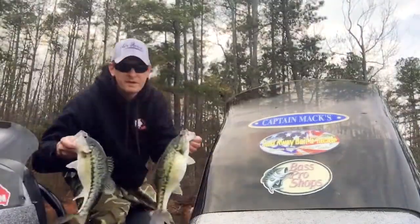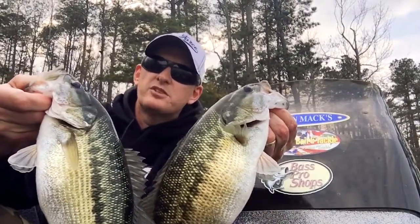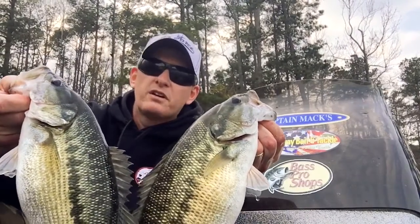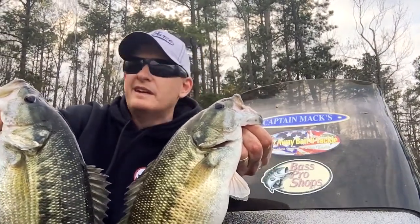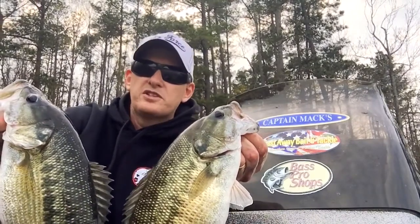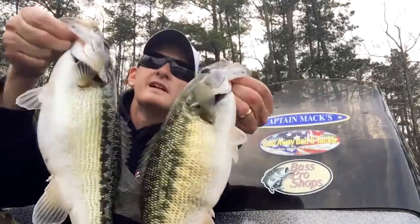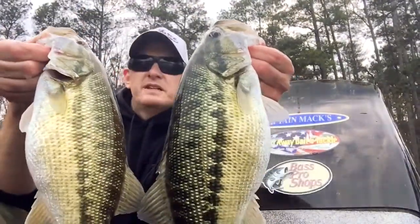Here's a couple of the smaller ones I caught. All I've been doing is throwing the Zoom trick worm — a seven-inch trick worm, green pumpkin. Any color you want; I like green pumpkin and watermelon. You can pick up the robo worm as well and throw any color you'd like. Today I cut the worm in half — making it three to four inches. You could pick up a Ned rig and throw it on there if you'd like. These fish are eating pretty good right now. I can't wait for April and May — I think the top water is going to be great. You can just tell how fat these are — pound and a half, two-pound fish — their bellies are just full. I'm going to let them go and grow.